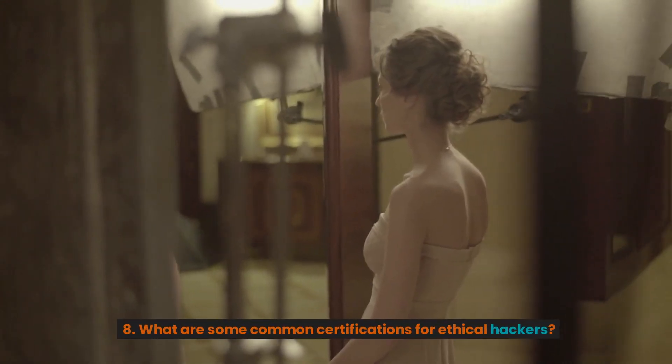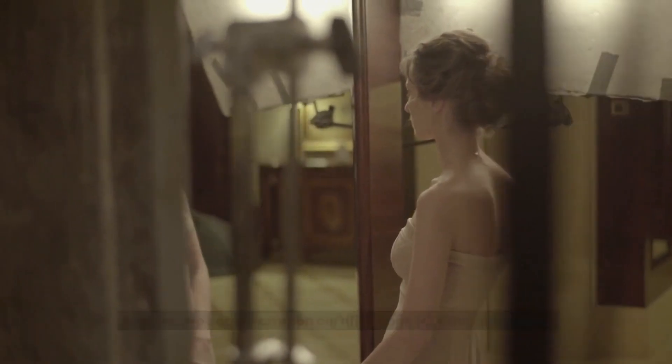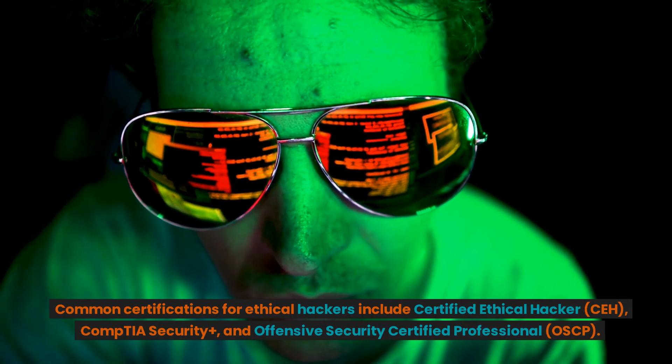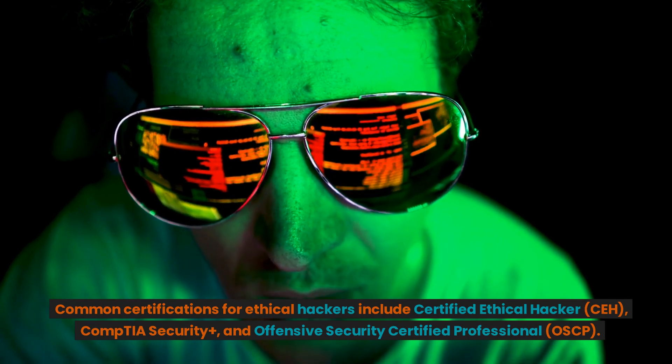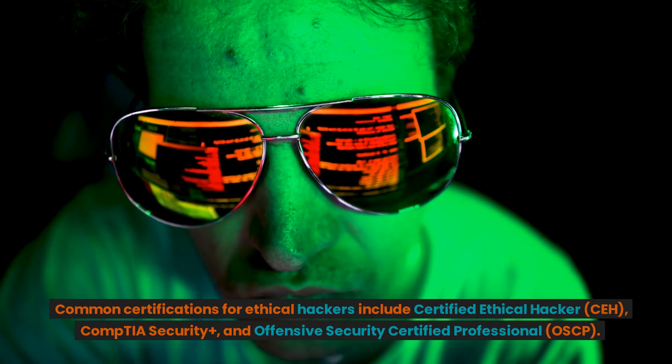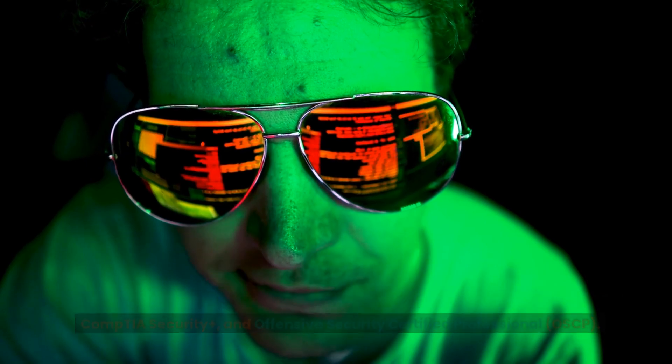8. What are some common certifications for ethical hackers? Common certifications for ethical hackers include Certified Ethical Hacker (CEH), CompTIA Security+, and Offensive Security Certified Professional (OSCP).